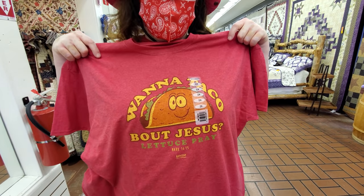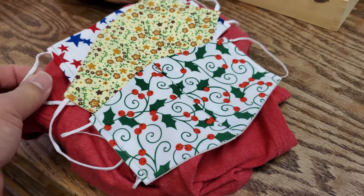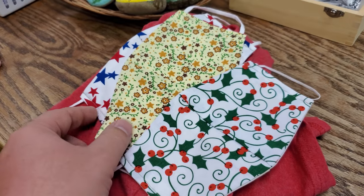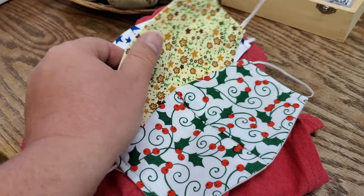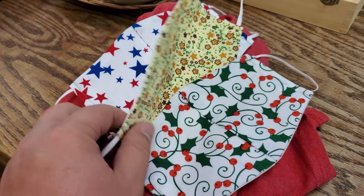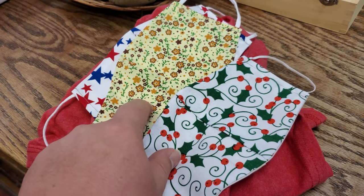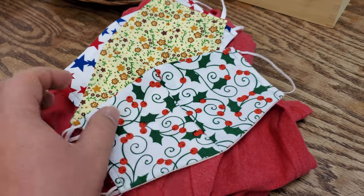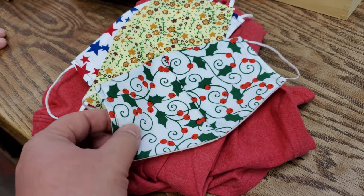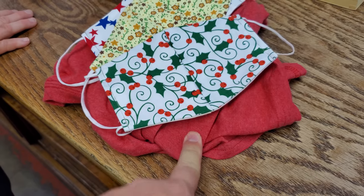Dawn actually found something she's going to purchase today. Dawn's got a little stack of things — some handmade masks. She got one for the 4th of July, a springtime one, and they had a clearance on their Christmas ones — of course, you can't go wrong, it's nine months away. And of course, she got that t-shirt too.